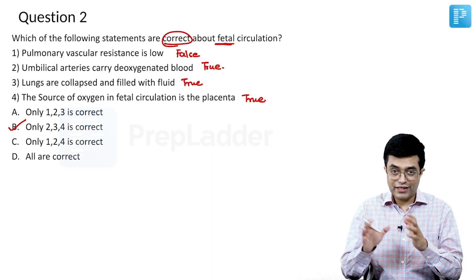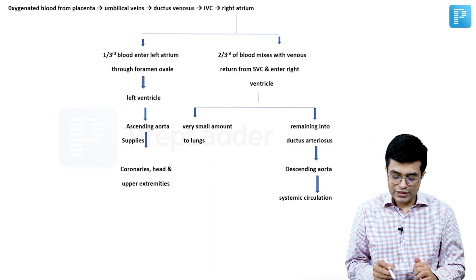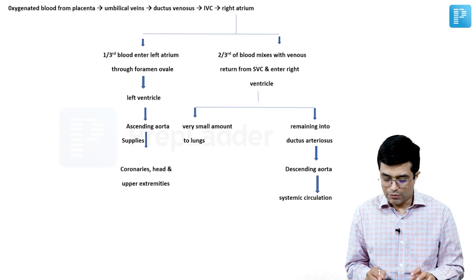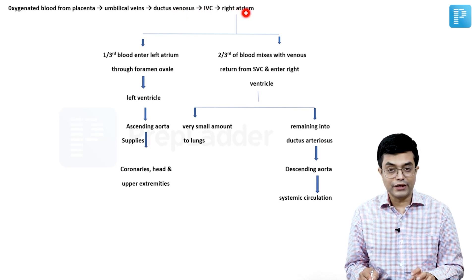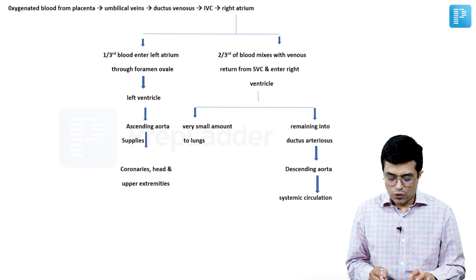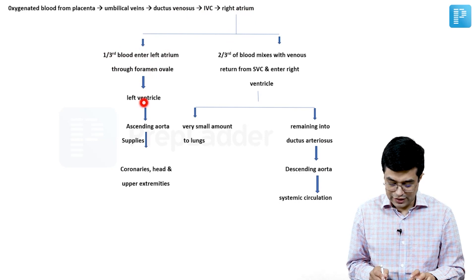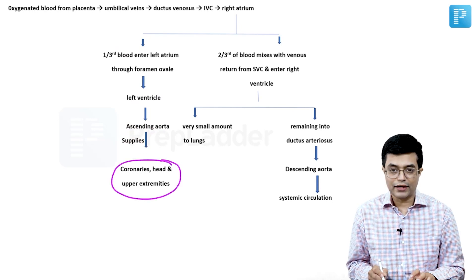I hope you know the basic fetal circulation. The key points are: oxygenated blood from the placenta goes to the umbilical veins, passes through the ductus venosus, reaches the IVC, and then enters the right atrium. In the right atrium, one third of the blood enters the left atrium through the foramen ovale and reaches the left ventricle, which supplies blood via the ascending aorta to the upper limbs and head and neck.